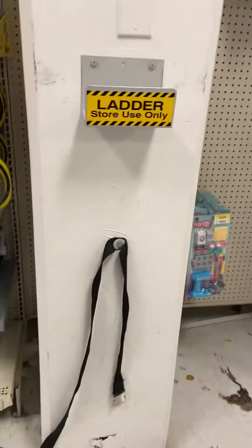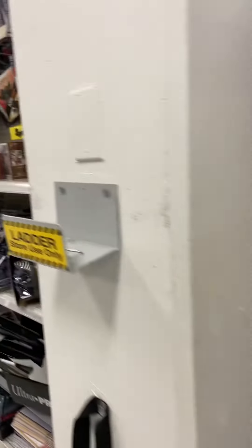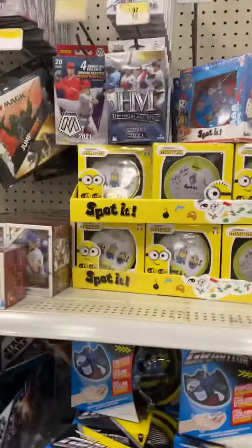This is Scarborough Town Center, and the disappointing part is there used to be cards all the way here, all the way up to here. Now it's all toys, and here's the small card section.